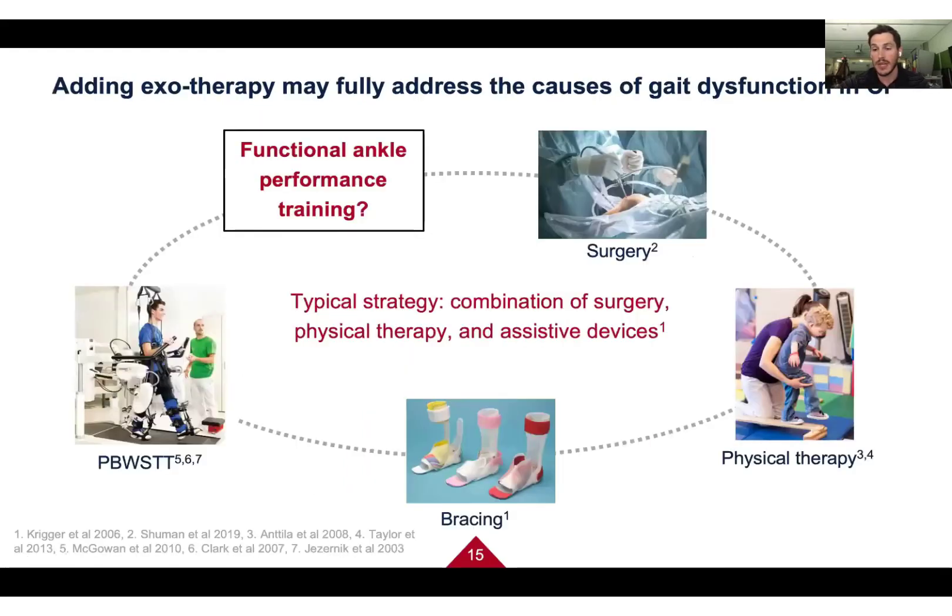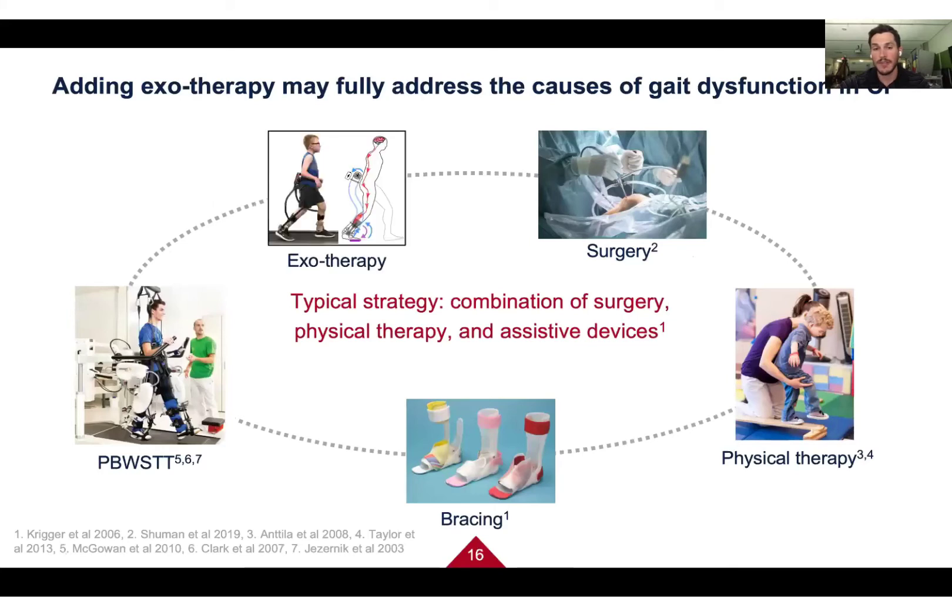We think exotherapy has a nice niche as a complement to existing treatments like surgery, physical therapy, and braces. It wouldn't replace them — it would supplement them.